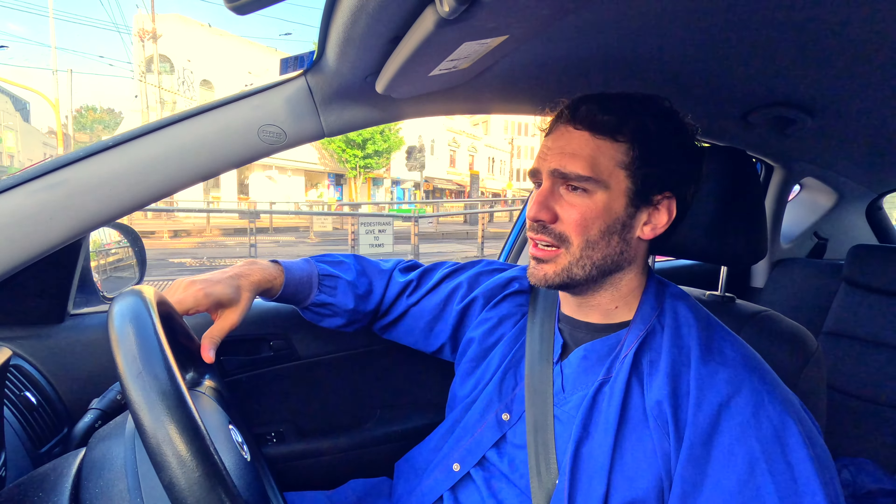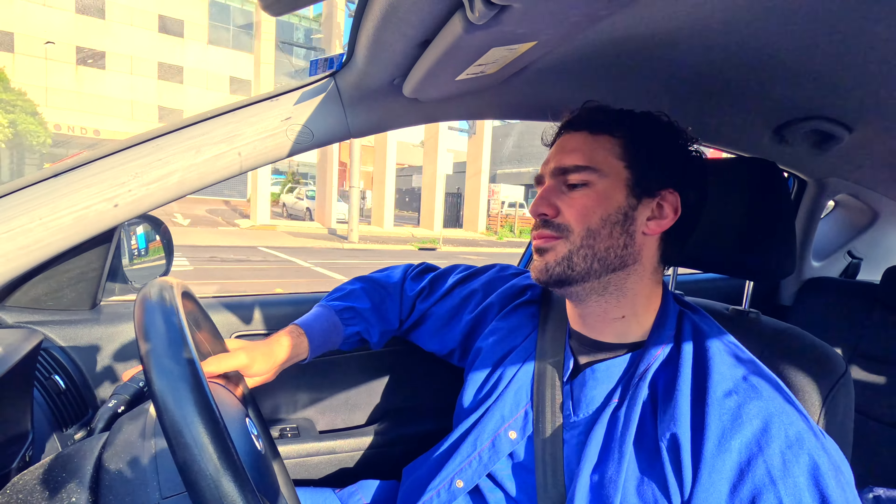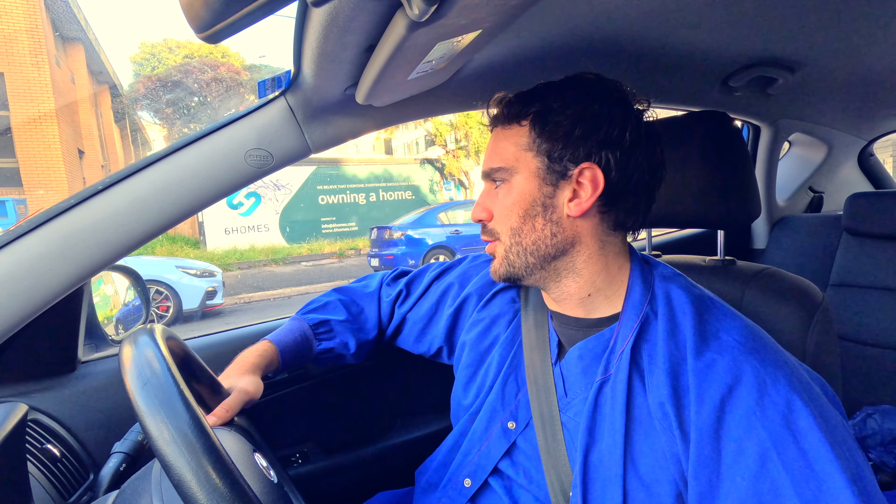No breakfast, no lunch, and no dinner - and I'm already hungry. It's like 7:30. I'm going to spend a lot of money on food today. Oh well, let's get to work.